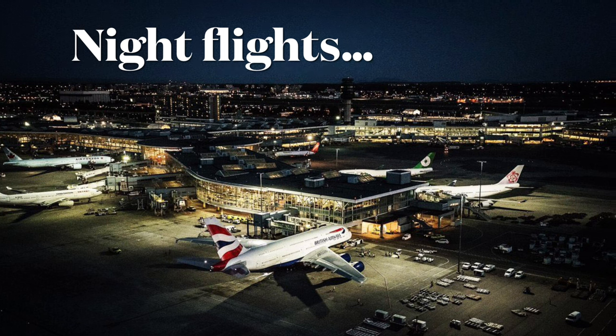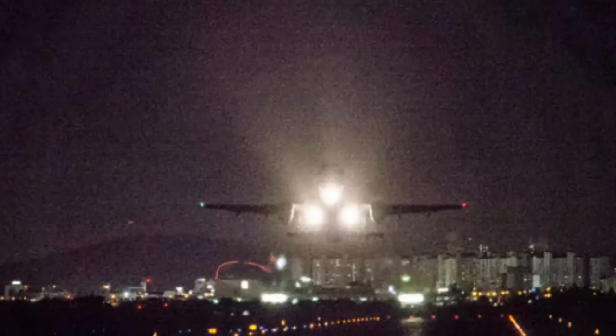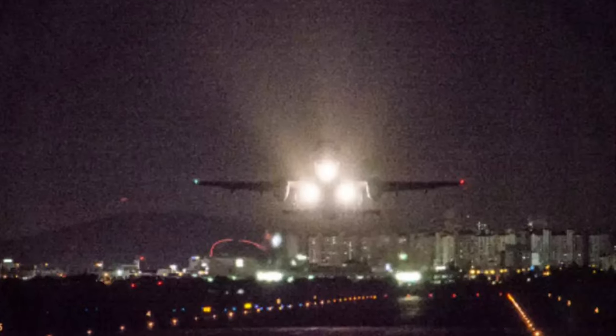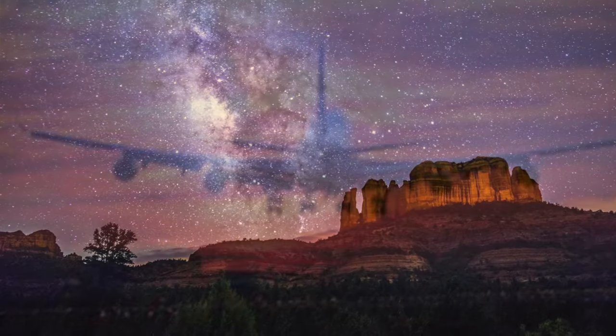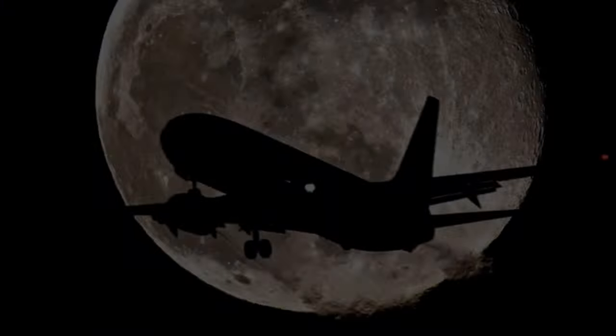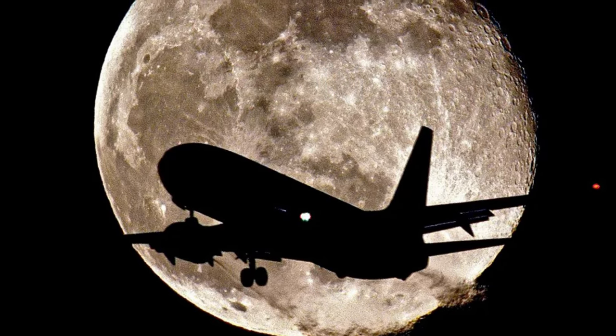Night flying — something no one particularly enjoys, but I kinda do. The differences of flying at night, the dark scenery, the nice sunsets, they're excellent. On this flight, I'll be flying back at night from Arizona back home to Detroit to find out how bad our red-eye flies. Let's go. Enjoy the video.